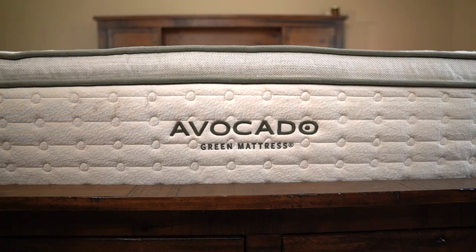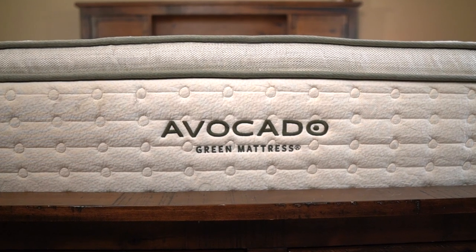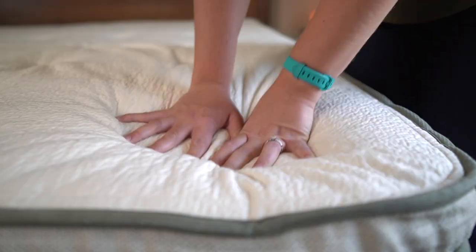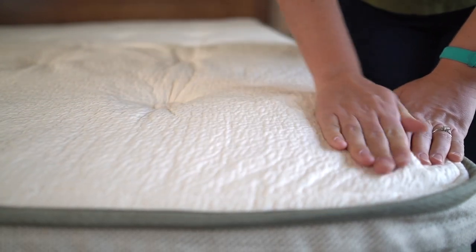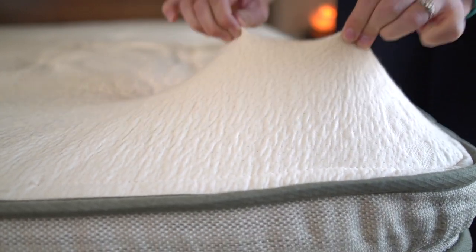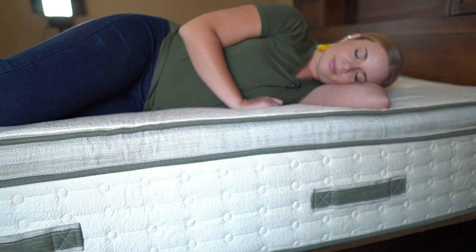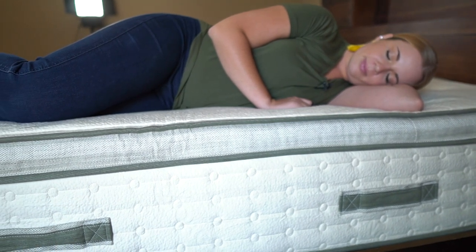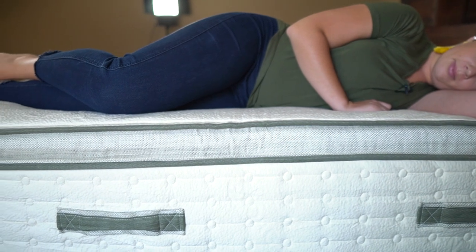To start things off, we are looking at the Avocado. We've been sleeping on this one for the past couple of weeks and reviewed it in full before — you can check out that video if you're interested. This is kind of the Cadillac when it comes to organic mattresses. It has every single certification under the sun, every piece of this is environmentally friendly, organic, and vegan.